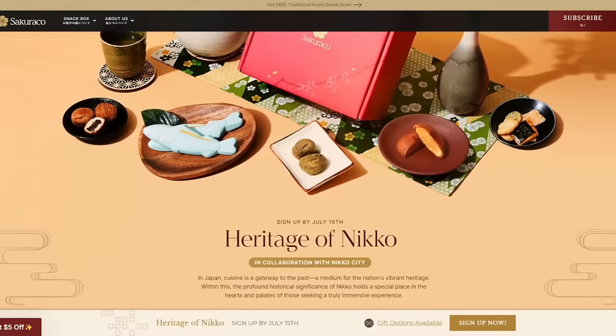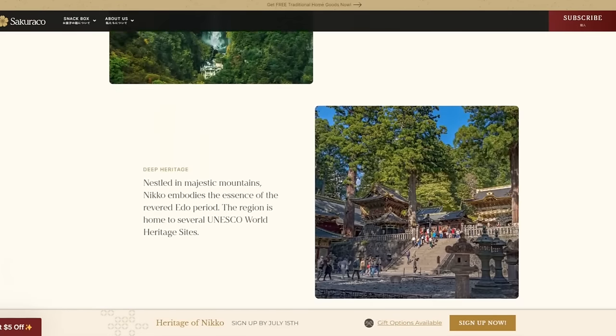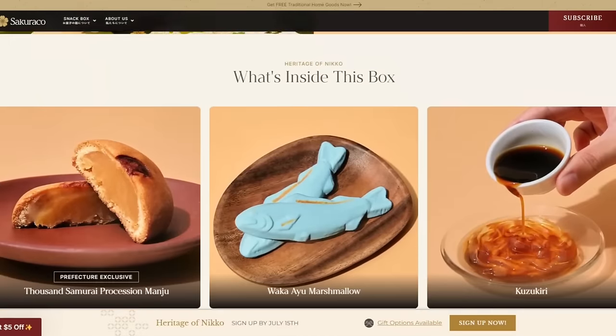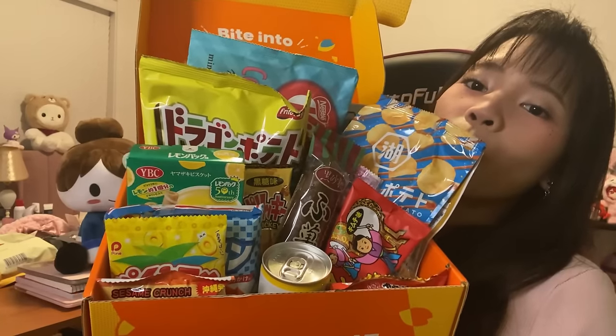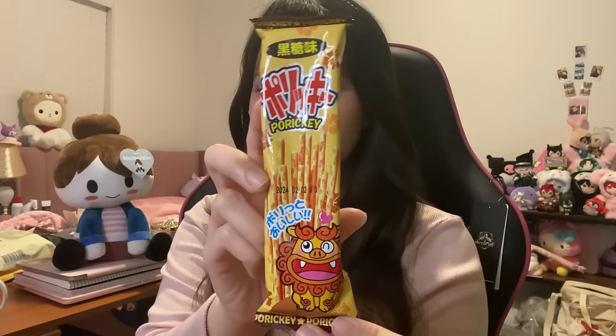TokyoTree and SakuraCo are monthly Japanese snack subscription boxes. You will get up to 20 of the latest, most exclusive, limited edition, and seasonal flavored Japanese snacks that are only available in Japan. Since it's summertime, I think it's perfect to introduce this box. For July, TokyoTree's theme is Okinawa Seaside Snacking. The snack I tried was Poriki brown sugar, made with kokuto brown sugar. It has very cute packaging and just melts in your mouth.